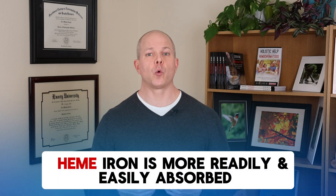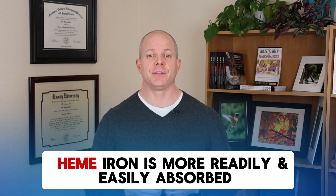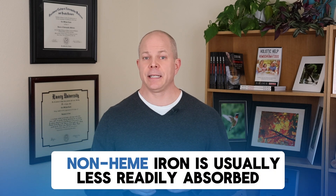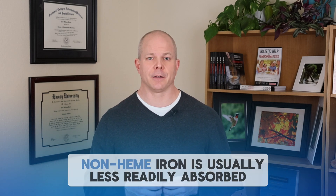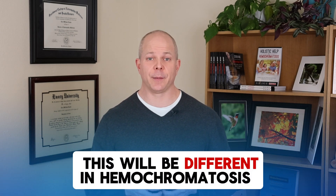The way our body absorbs these two types of iron is very different. Heme iron is more readily and easily absorbed and is therefore a large source of dietary iron for people both with and without hemochromatosis. Non-heme iron is usually less readily absorbed than heme iron. Especially in people without hemochromatosis, non-heme iron tends not to be a big source of dietary iron — though this will be different in those of us with hemochromatosis.